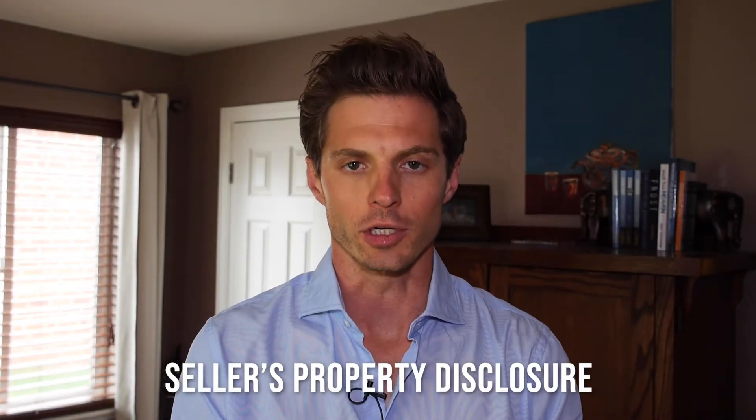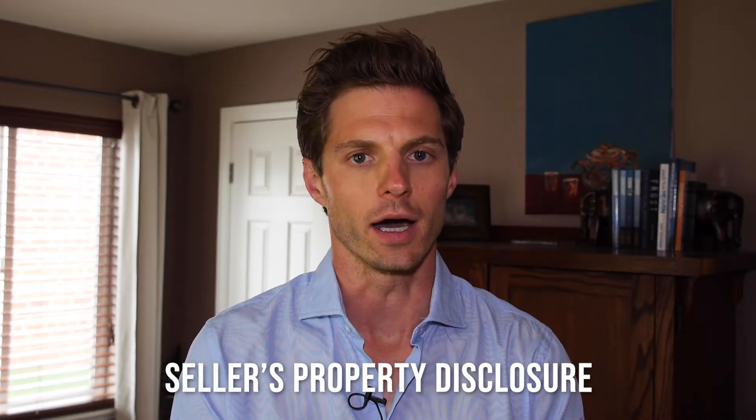Seller's property disclosure — we're in the good stuff now. I'll be brief because I know this isn't the most exciting topic, but it is good to know if you're a seller or if you're a buyer and you want to know what you're looking at.